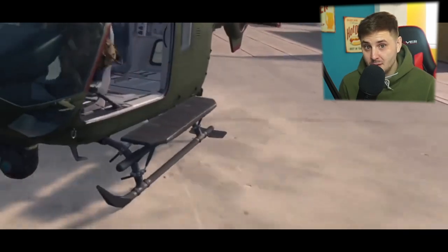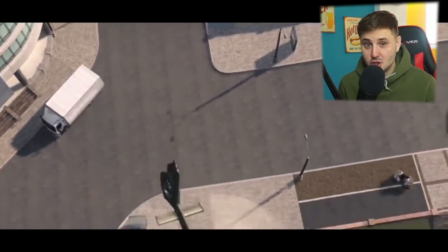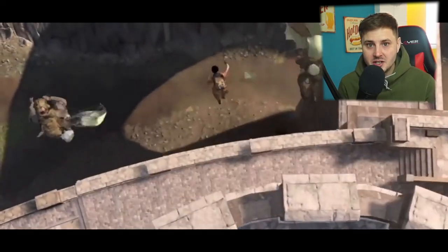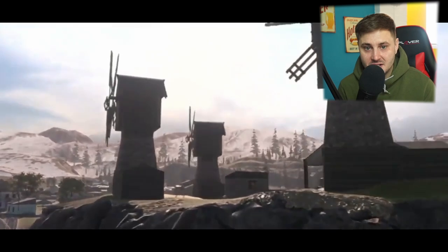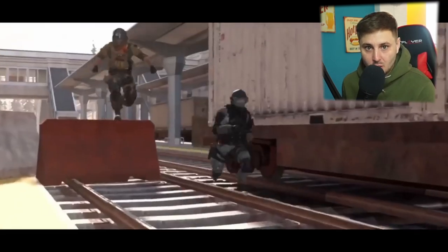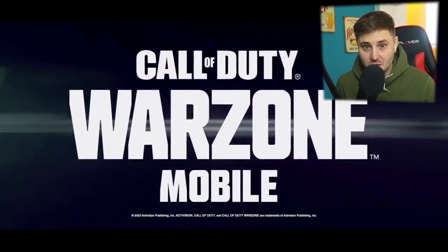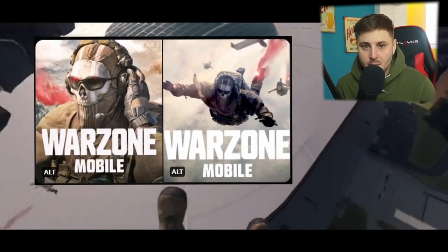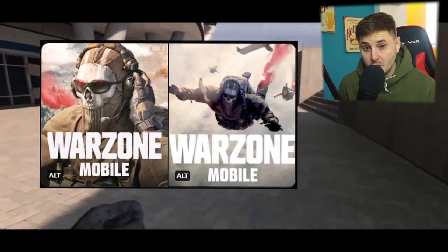Rumor has it that we're going to be skipping some betas and going straight to soft launch, which is insane. You get to log in with an account, keep all of your save data, and it all carries over to the global launch — so you don't have to start again from scratch and can literally grind from soft launch on up. Not only have we got a new trailer, they've also updated the app logos, so these are probably going to be the finalized Call of Duty Warzone Mobile logos.